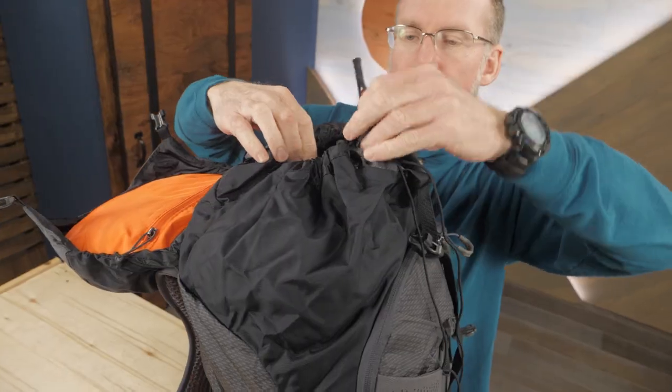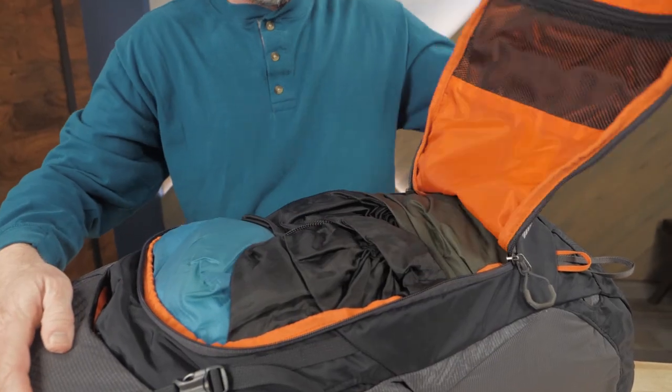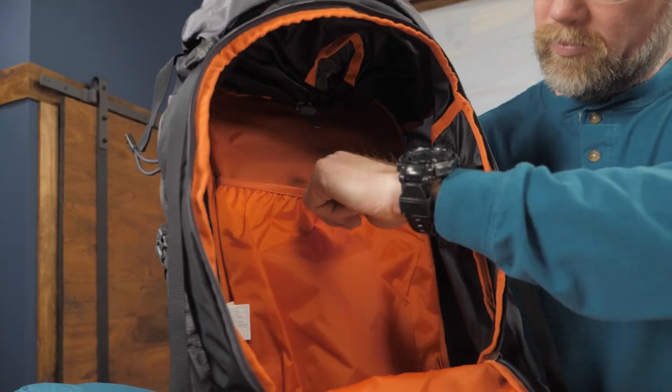This is a top loading pack. Additionally, a large U-shaped zipper on the front gives you easy access. Inside, you'll find plenty of room as well as a pocket for your hydration system.